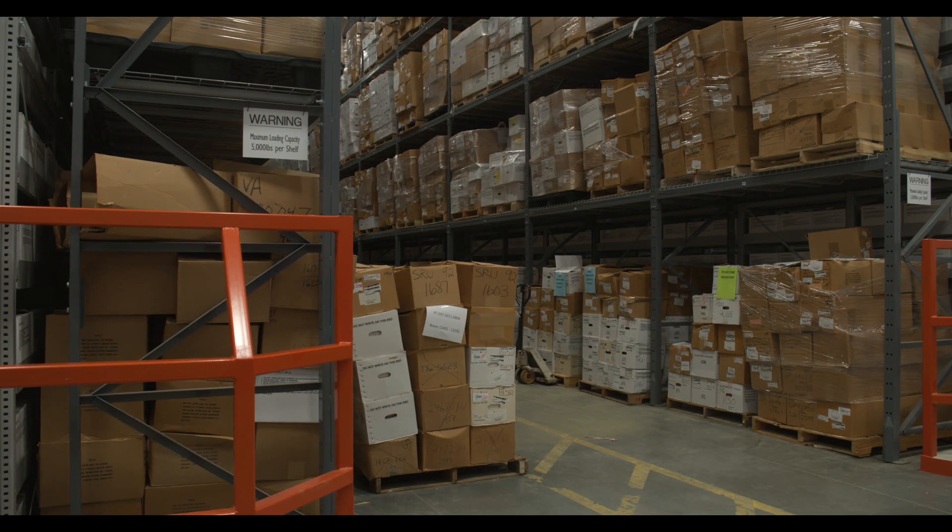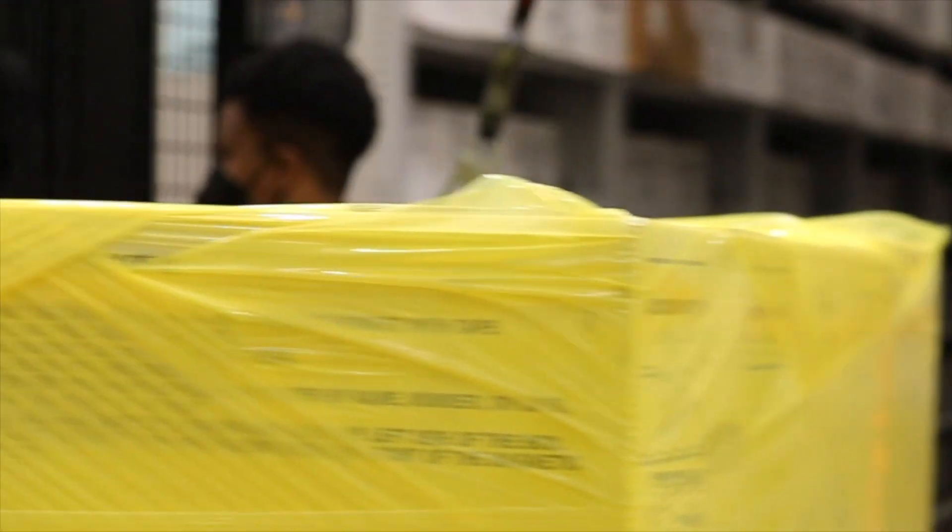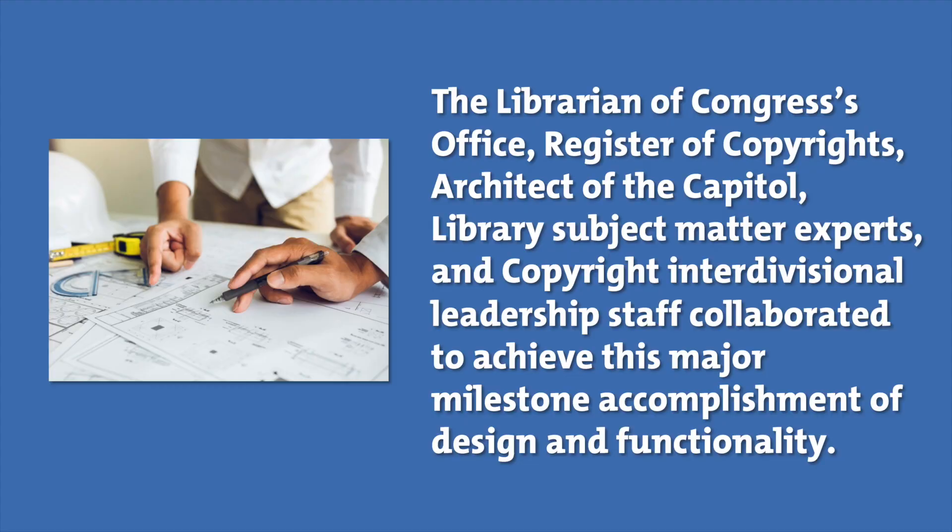A contract with the Architect of the Capitol provides facility operations and maintenance. The Library of Congress's Office, Register of Copyrights, Architect of the Capitol, Library Subject Matter Experts, and Copyright Inter-Divisional Leadership Staff collaborated to achieve this major milestone accomplishment of design and functionality.